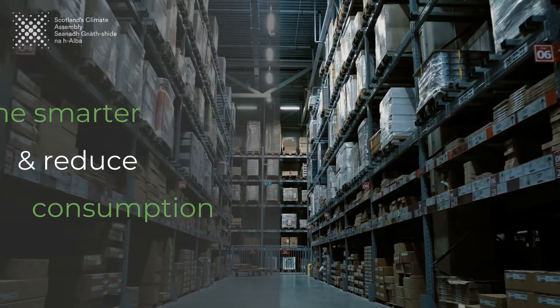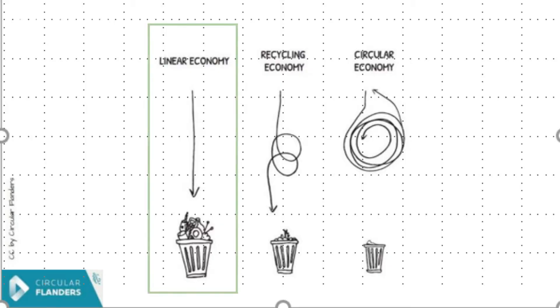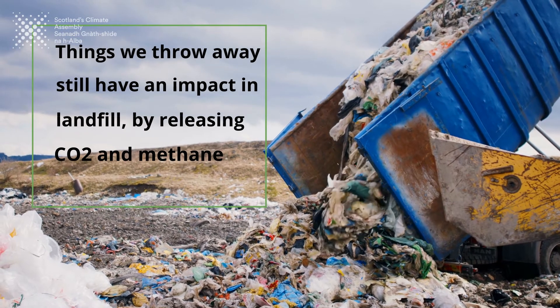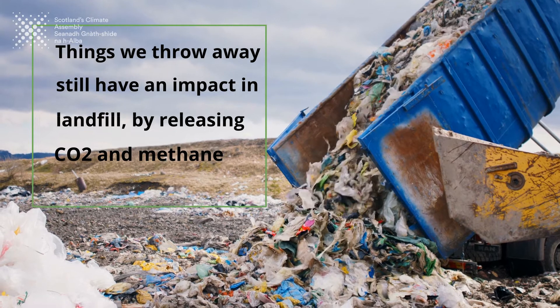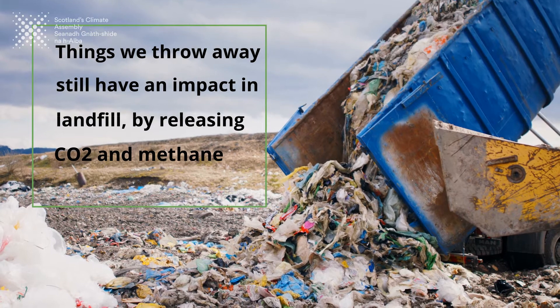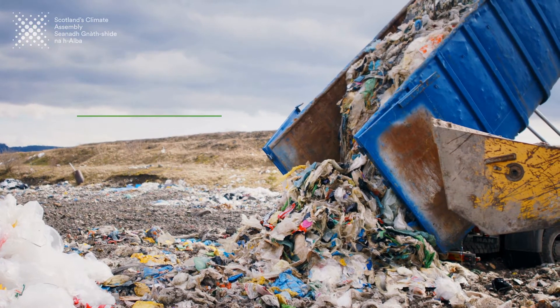Our global approach is very much what we call a linear economy — we take from the earth, we make things, we use things, and we throw them away, whether that's through landfill or through energy from waste. Both of which still have an impact upfront in terms of the resources we're using, but also ultimately at the end they're still producing CO2, or even methane from landfill, which is about 20 times more impactful on climate change than carbon dioxide.